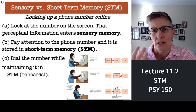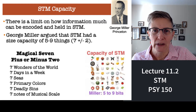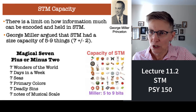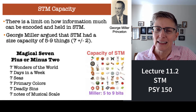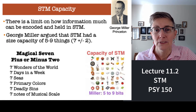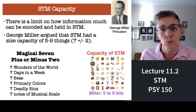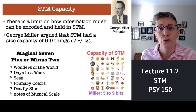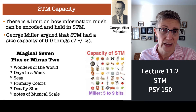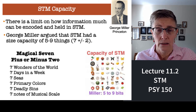You might be saying to yourself, 797-2279, 797-2279. How much can you hold in short-term memory? The classic work was done by George Miller, and he was part of a group of people who worked for the telephone company — AT&T used to have a really big research facility in New Jersey, where Princeton is located, and they invited a lot of scientists to push the envelope on communication. One of the first questions was: how long do you make a telephone number?